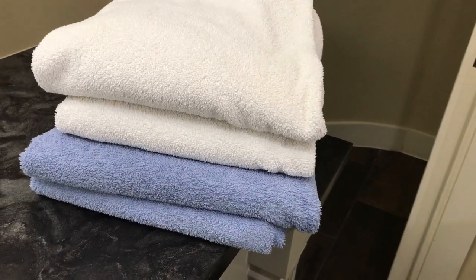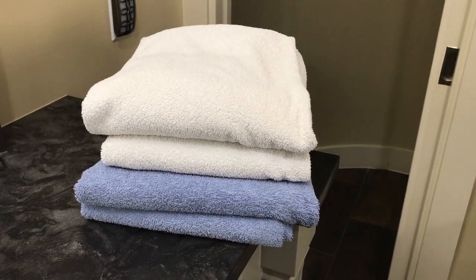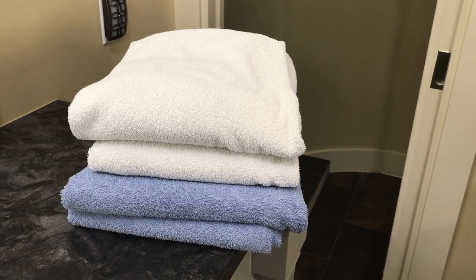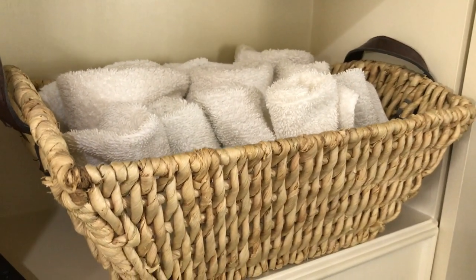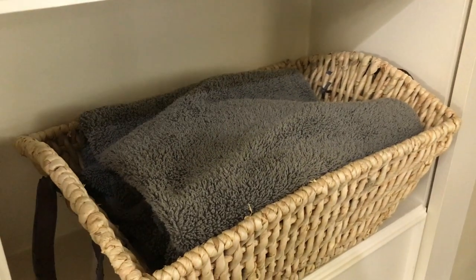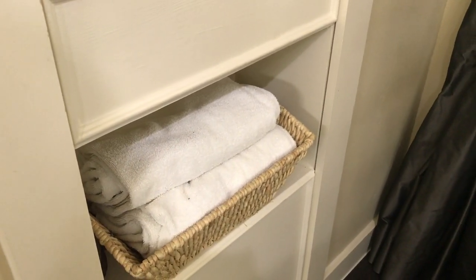The other clutter I'm removing from our bathroom is extra towels. We really only need two per person, and my husband and I are the only ones using this bathroom. The second set I'm keeping in these baskets in our bathroom on the shelf. The ones I'm removing are going to replace the ratty ones I keep in our laundry room that we use for things like washing the dog and cleaning projects around the house.